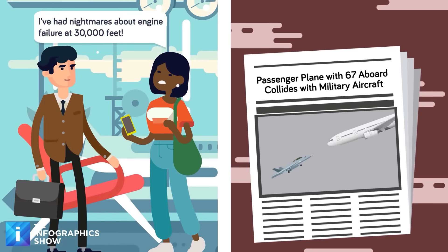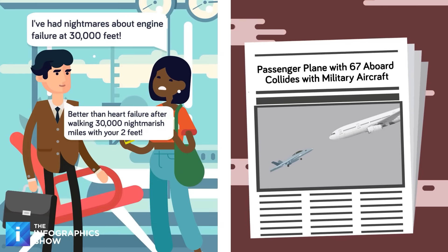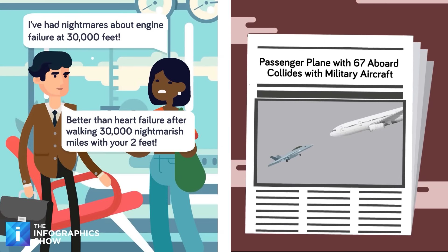Flying used to be a pretty hazardous activity, with plane crashes being commonplace, but advances in aviation safety mean it's now proportionally the safest way to travel.